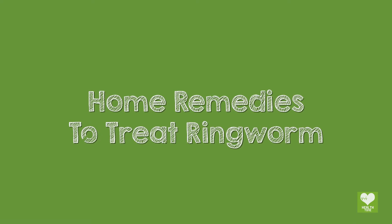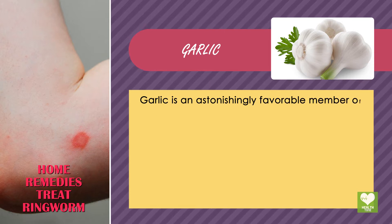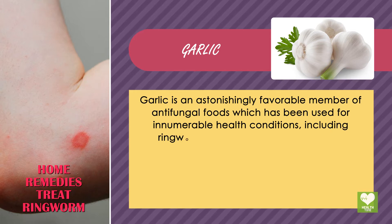Home Remedies to Treat Ringworm. Garlic is an astonishingly favorable antifungal food which has been used for innumerable health conditions, including ringworm.